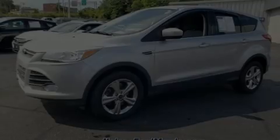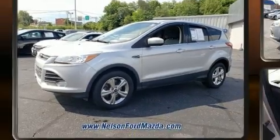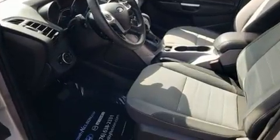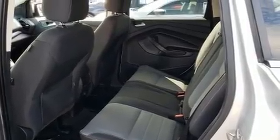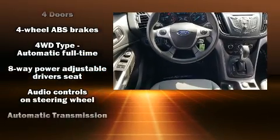Sensibility and practicality define the 2016 Ford Escape. Smooth gear shifts are achieved thanks to the efficient four-cylinder engine, and for added security, dynamic stability control supplements the drivetrain. Four-wheel drive allows you to go places you've only imagined. A turbocharger further enhances performance while also preserving fuel economy.